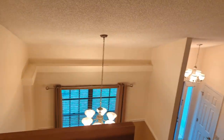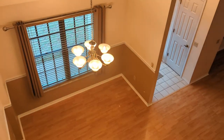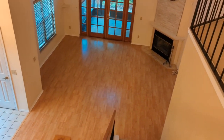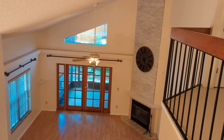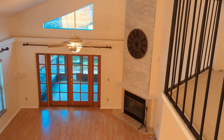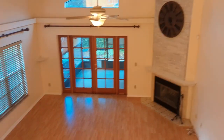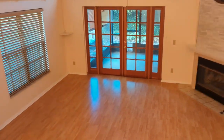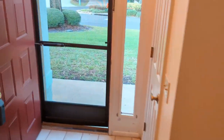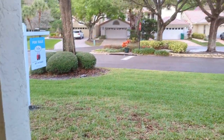This house will definitely sell for over full price, quickly — a lot of people are looking here. If you're even thinking about buying a home in Greenbrier or Tuscawilla, I want you to call me. Top Winter Springs Realtor Scott Garrison with Remax Town & Country — let me find you a home that you think is perfect. Thanks.